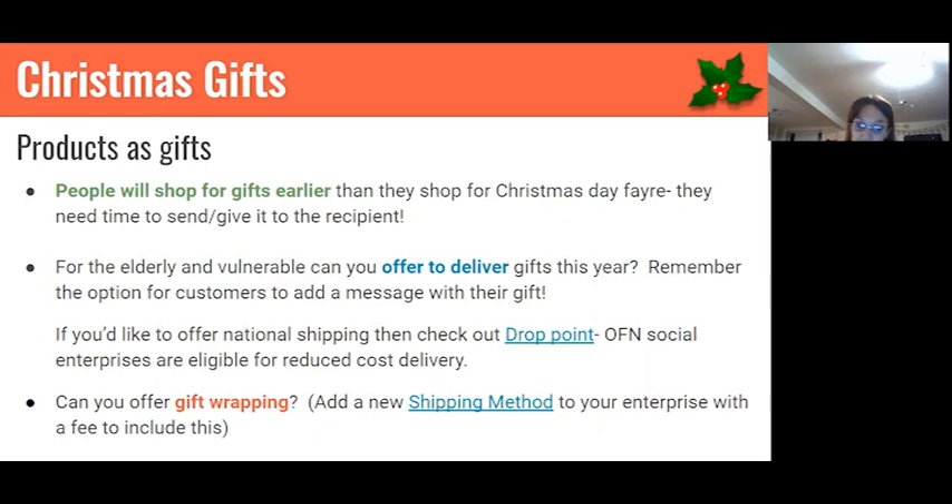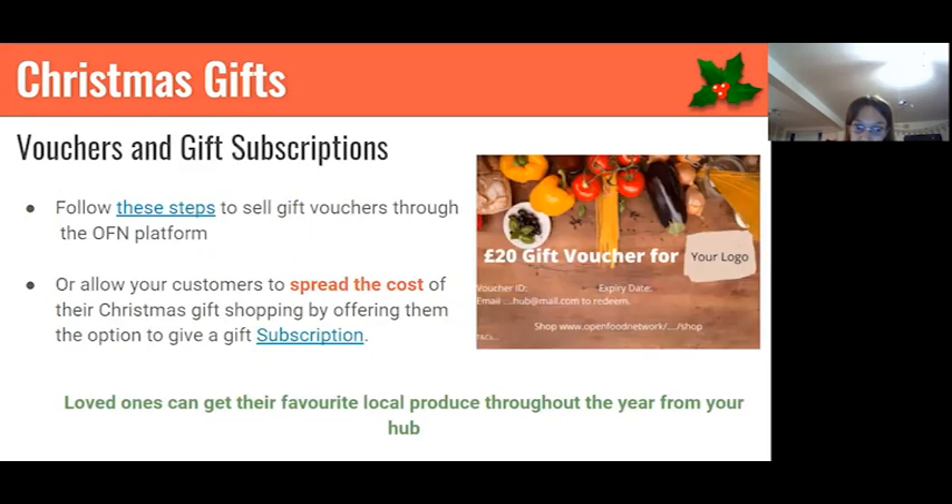Vouchers and gift subscriptions are trending. Gift subscriptions in particular will be a big thing this year because on the OFN platform, the person buying the gift can spread the cost over coming months — paying a small amount for a friend or family member to receive a loaf of bread or a vegetable box every week for two months, for example — without paying all upfront. This is especially important this year when people have cash flow problems due to the economic climate.